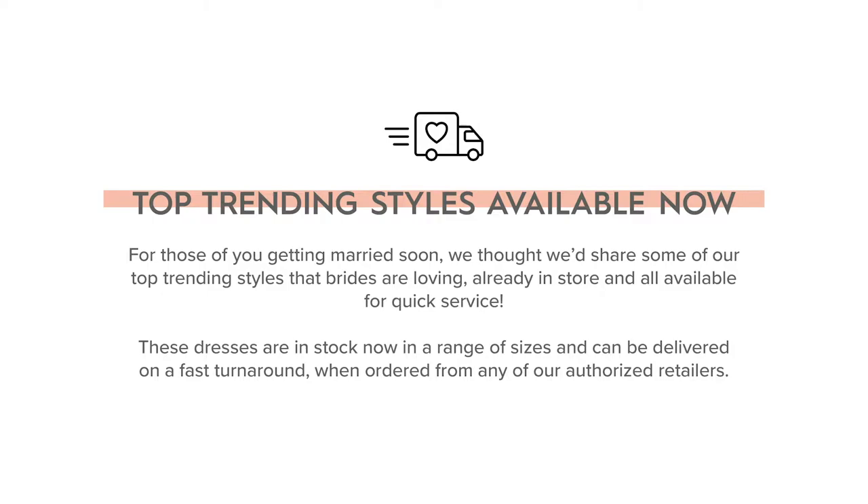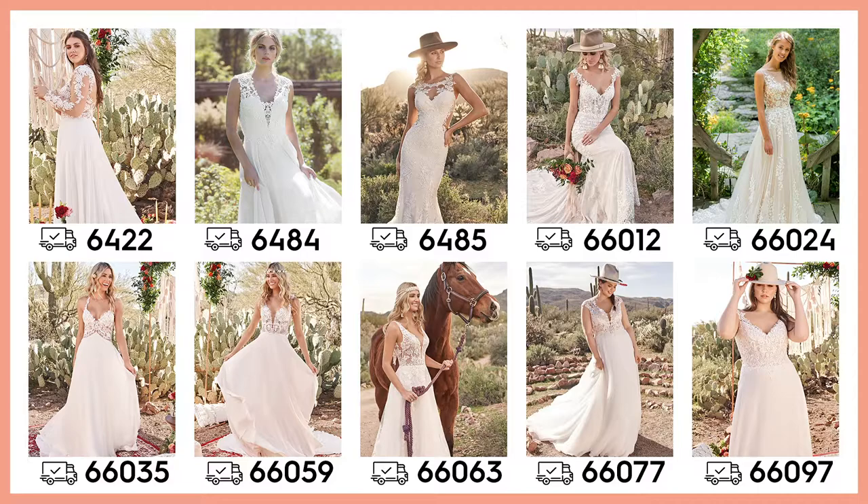Hey everyone, this is Ryan from the product team. For those of you getting married soon, here are our top trending styles, all ready in store and all available for quick service. These beautiful dresses are in stock now in a range of sizes and can be delivered on a fast turnaround when you order from any of our authorized retailers.